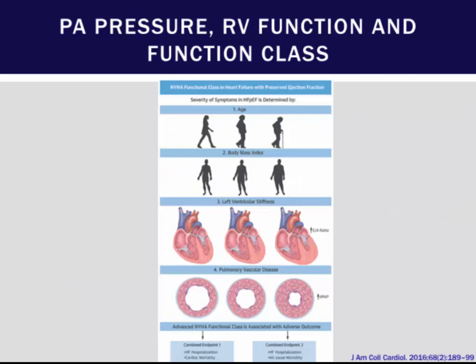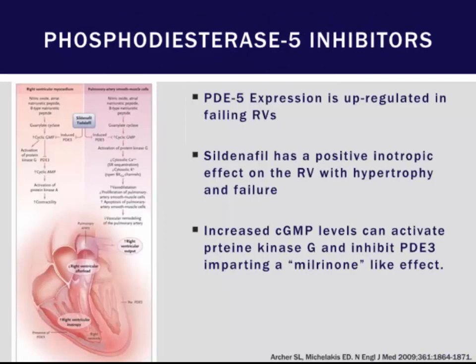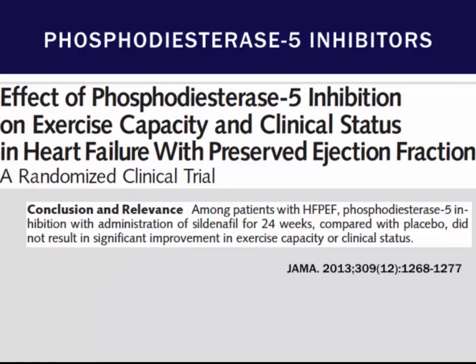In pulmonary hypertension patients, PA pressures, RV function, and functional class are important — higher PA pressures are associated with worse outcomes. Sildenafil has been evaluated for HFpEF: PDE-5 expression is upregulated in the failing RV, so in patients with significant RV dysfunction, sildenafil and tadalafil may act on cyclic GMP as an inotrope in addition to reducing pulmonary vascular resistance. However, a 2013 trial showed no improvements with sildenafil, again emphasizing the importance of characterizing patients by catheterization — specifically whether they have pulmonary hypertension in addition to HFpEF — and perhaps these subselected patients may benefit.